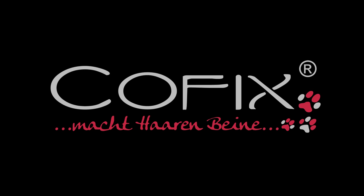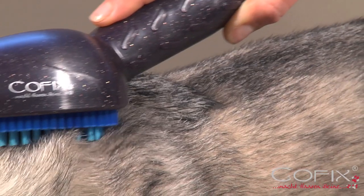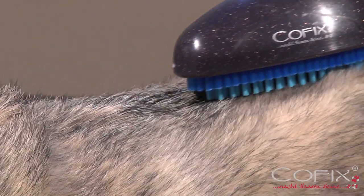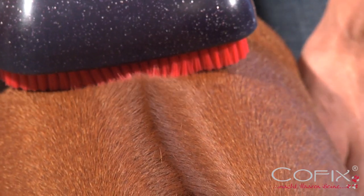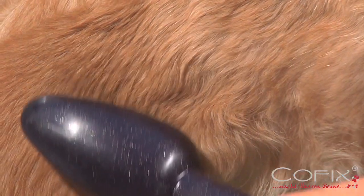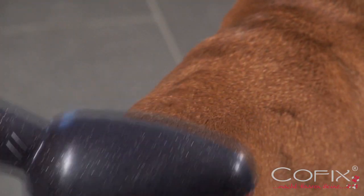COFIX is a brand new innovation which evolved from daily life and was developed for daily life by the Hahn Design Company in Germany. COFIX is the perfect wellness care system for your dog.